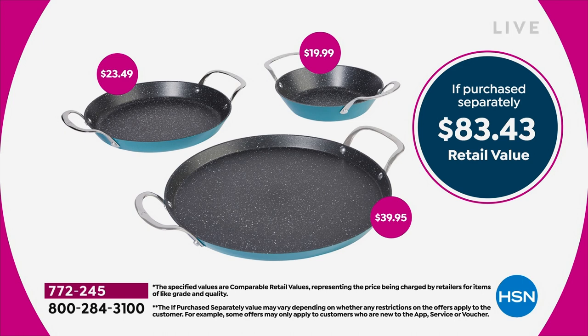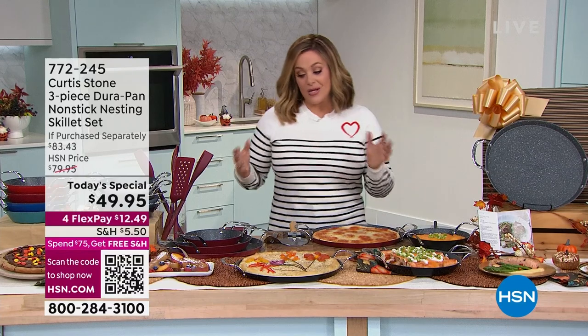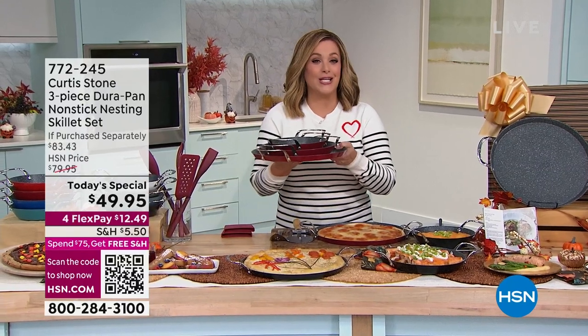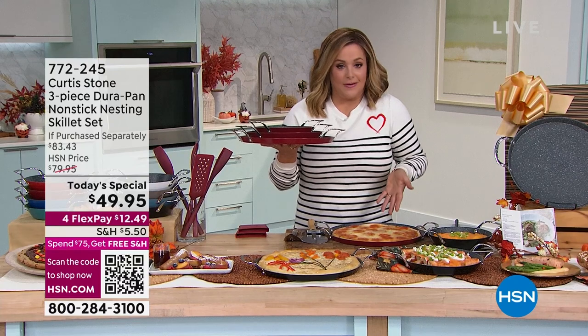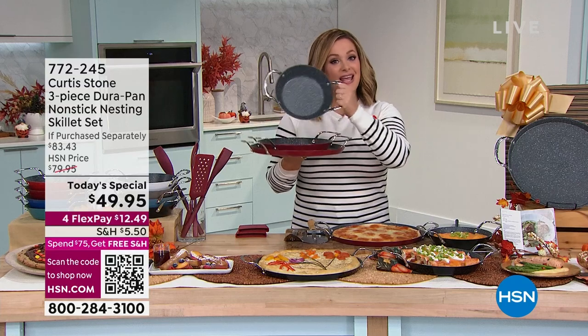We did this set back in March — it was wildly popular, sold out of a bunch of colors, and it was basically $10 more. So enjoy this price today. Not only do you get these three super versatile sizes, the 13 inches is for everything from paellas to a giant 13-inch skillet cookie to breakfast on Sunday mornings to homemade pizzas.